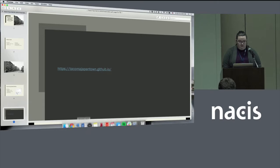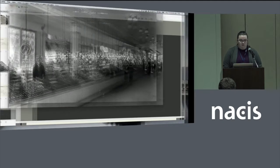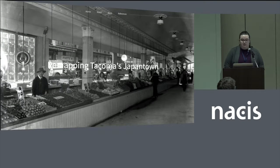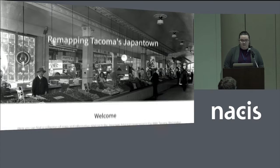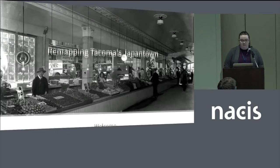I will take you to my website. This is the website — it's tacomajapantown.gahub.io. This is just the homepage where you can quickly look at some pictures and find out some more information.